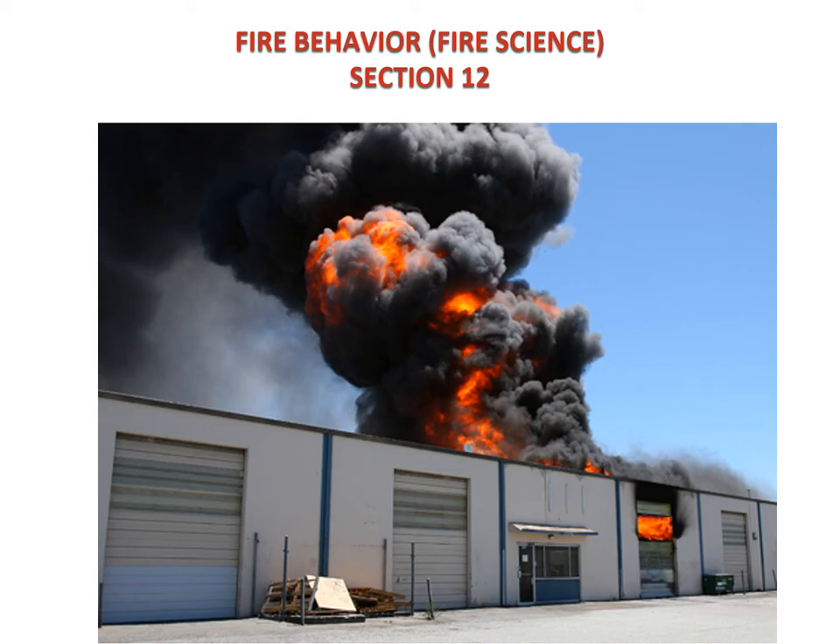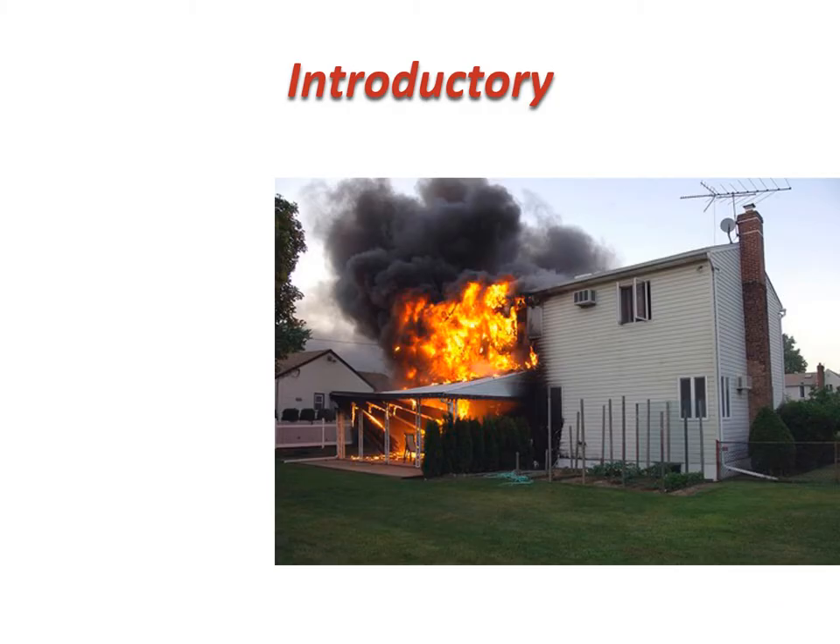We're going to be covering everything that has to do with your safety and how a structure burns. As our slideshow starts tonight, I want you to look at the picture on your screen — a two-story house with heavy smoke and heavy fire showing out of the first floor. With this slide, I'm going to ask you: what exactly is heat? What exactly is fire? I want you to think about it and write that answer down before clicking for the answers.